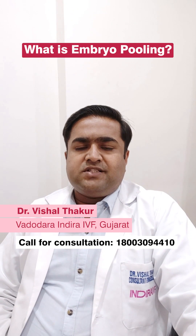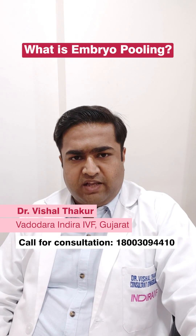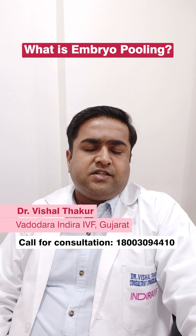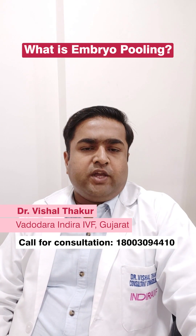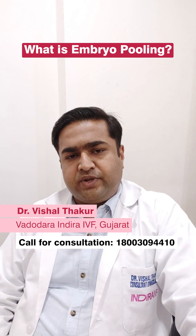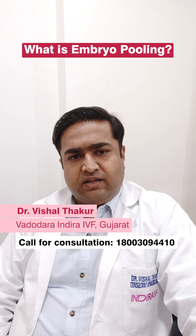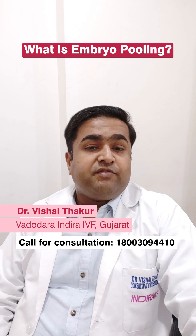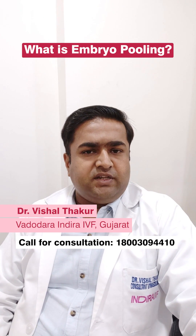Now let us talk about the concept of embryo pooling. Embryo pooling involves the collection of eggs across multiple IVF cycles. This concept is used for women with diminished ovarian reserve, low AMH patients, and low antral follicle count patients. The lady undergoes IVF stimulation cycles twice or thrice until a good number of embryos are formed, and the embryos are transferred whenever needed.